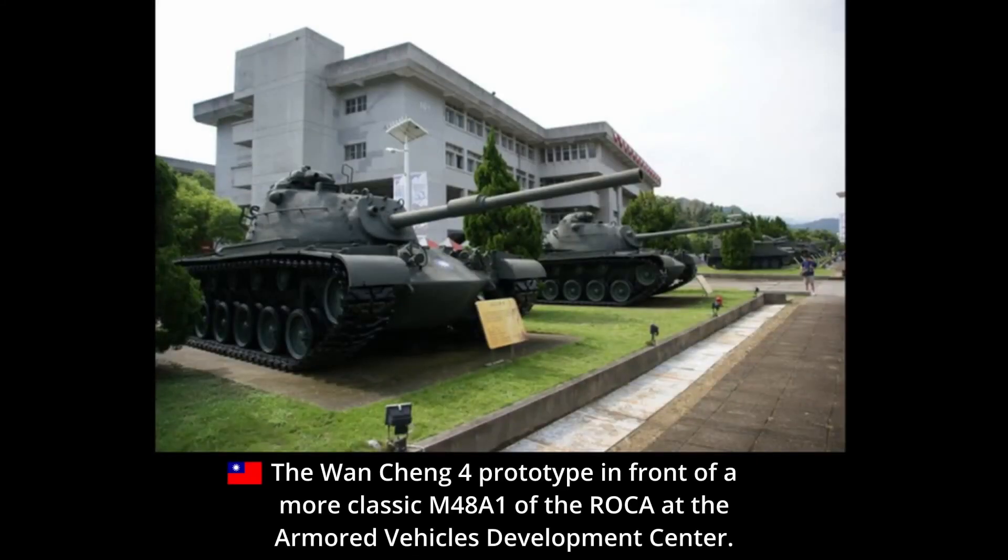This ROC attempt at creating an M48A5 equivalent would be the Wancheng 4. The prototype vehicle was taken from one of the 60 M48A1s the ROC had acquired, and subsequently modified by the Armored Vehicles Development Center. The main modification was replacing the 90mm M41 gun with a more modern 105mm M68. The ROC had managed to acquire at least some of these guns from the United States. It is unclear whether the M116 gun mount fitted in the M48A5 was delivered alongside the M68 guns or locally produced. The Wancheng 4 also featured a night vision device stored in a stowage box at the rear, a fire control system with a ballistic computer, infrared vision device, and a coincidence rangefinder — though reported as not being as accurate as the one fitted on the American M48A5.